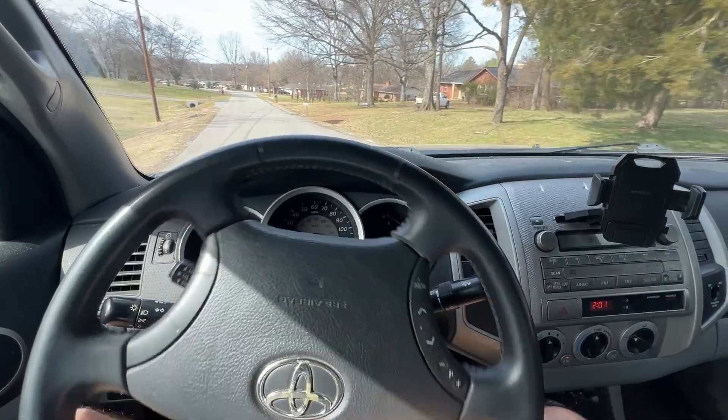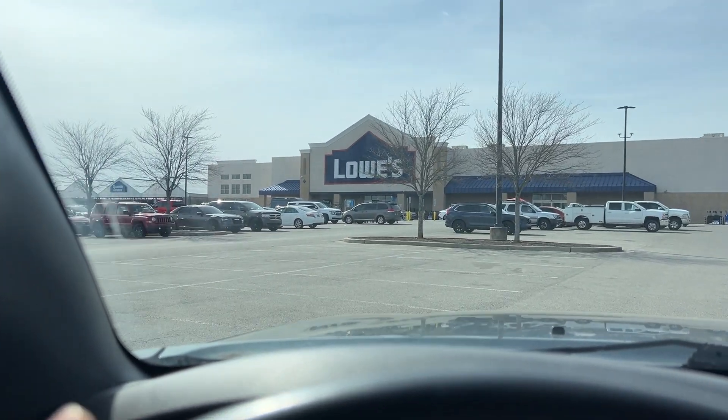So the other day I decided to replace this old standing desk that I had, but I didn't want to buy a new one. I decided to build my own, but I decided to do it a little bit differently this time.